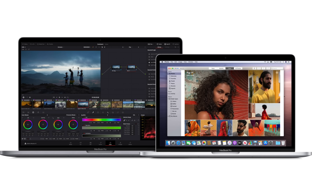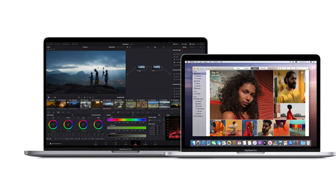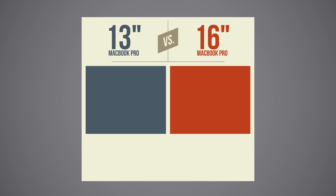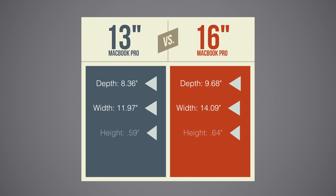Looking at them side by side, there's a definite difference, but the biggest thing is the 16-inch is quite a bit bigger than the 13-inch. The 16-inch is about an inch deeper than the 13-inch MacBook Pro, and it's about two inches wider. It's also slightly taller when it's in clamshell mode, and you'll notice it's decidedly heavier. So if you're looking for the most portable of the two machines, the 13 is obviously the way to go.